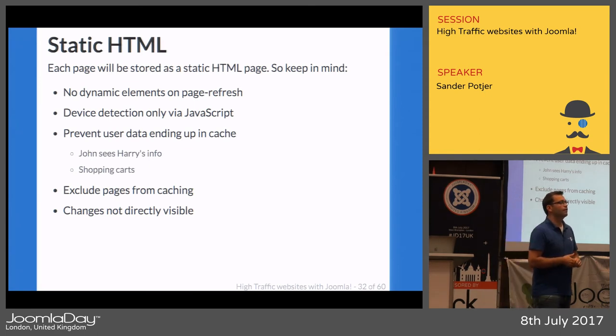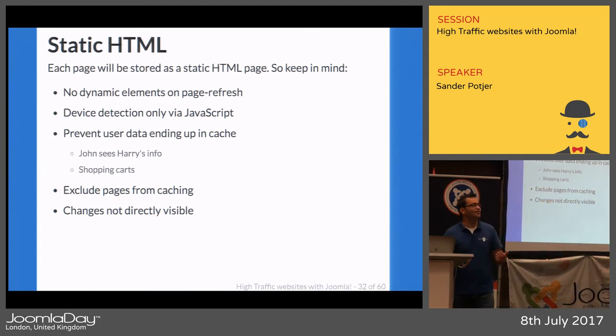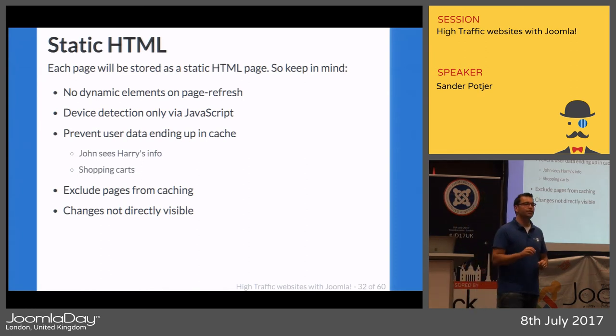In Joomla there's a parameter for device-specific caching — if you're using Varnish you can do device detection in Varnish. There are techniques to work around it, but also consider: do you really need that detection, or can you create a mobile-first website that's also suitable for desktop? That's often better anyway. A very important aspect is preventing user data from ending up in a cache.